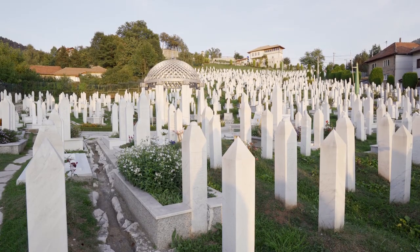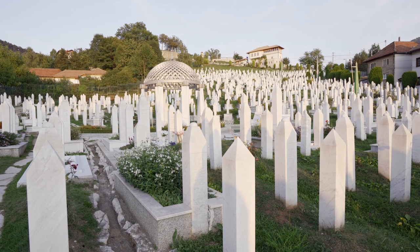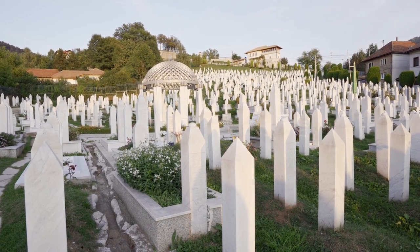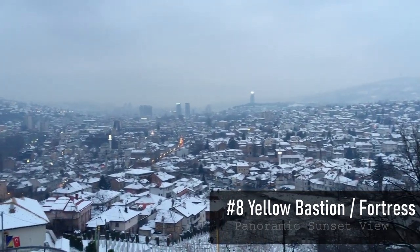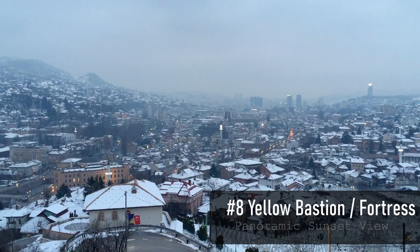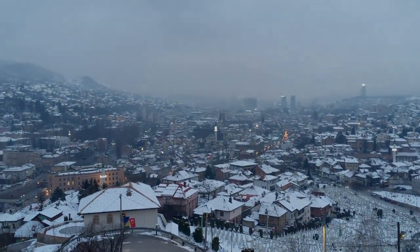Back in town, Kovači cemetery is where Bosnians killed during the conflict are buried. From there you can also walk up to the Yellow Bastion, which has the most amazing panoramic view of the city. If you're wondering why it looks like wintertime, that's because I messed up my own footage and had to borrow someone else's. Oops.